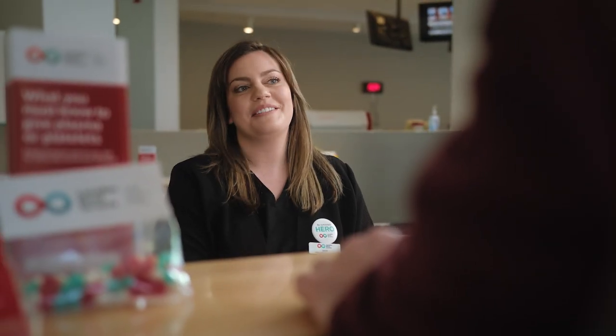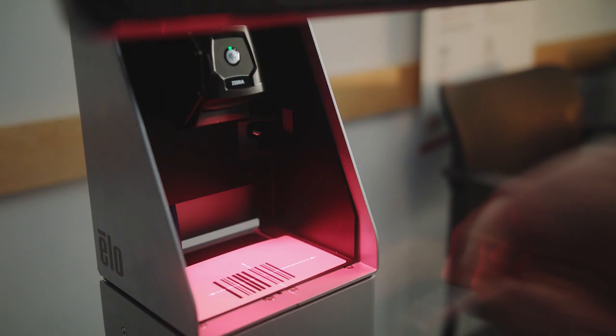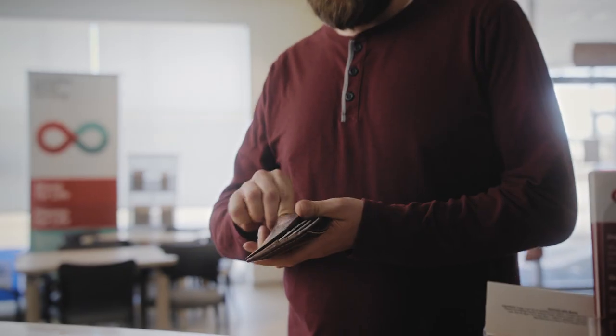The registration process was simple and really fundamentally easy to follow through with. I was able to provide my information and quickly get in and get ready for the donation. The new concierge is phenomenal — it's seamless, it's so easy to process.